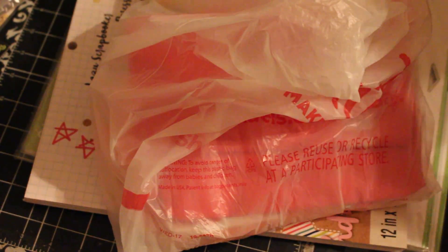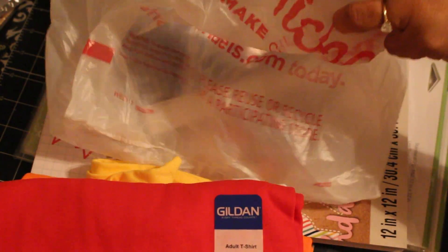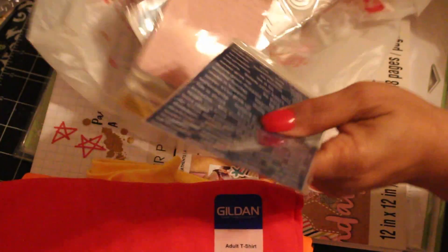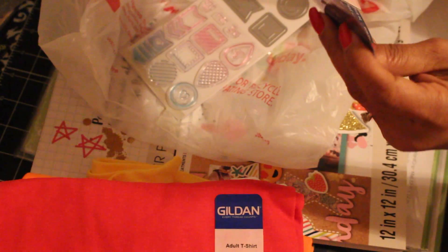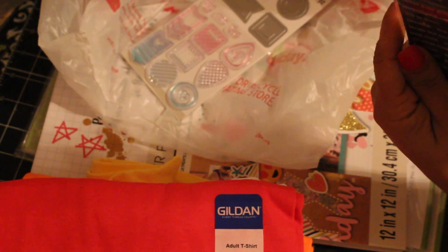Everything I have was on sale when I got it. I got t-shirts — I'm making some with my projects — and I got them free for ten. My daughter got one too, so four different t-shirts. I also got a couple little stickers that were on clearance, like 70% off.